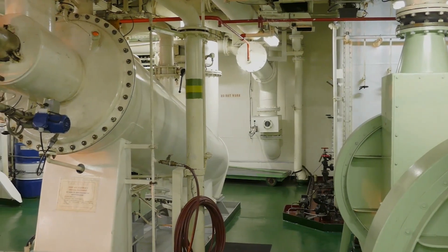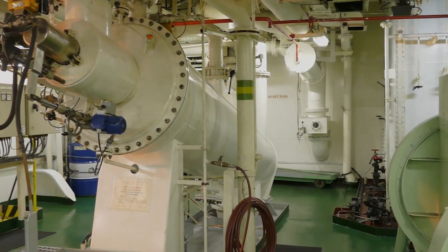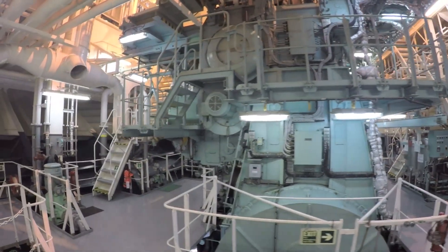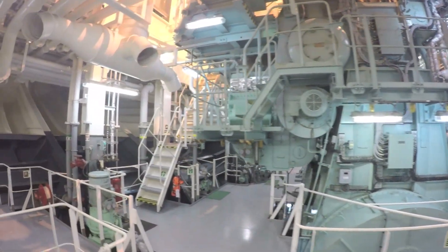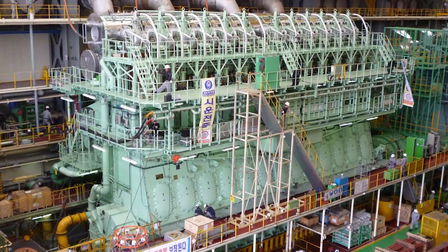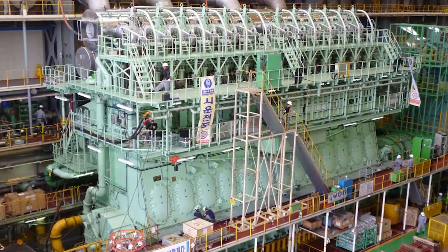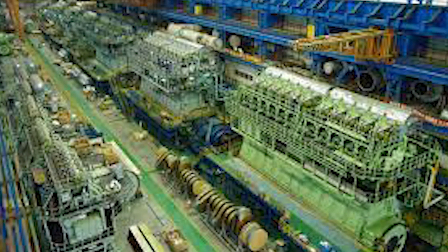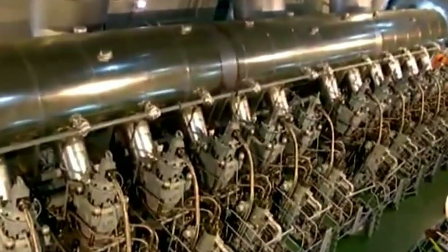Discover the innovative exhaust valve design that allows for precise control of the engine's operation. An electronically controlled valve activation system ensures smooth opening and closing, while an air spring adds finesse to the process. The exhaust valve's rotating spindle harnesses the power of exhaust gas, exemplifying the intelligent use of energy within this mighty engine.